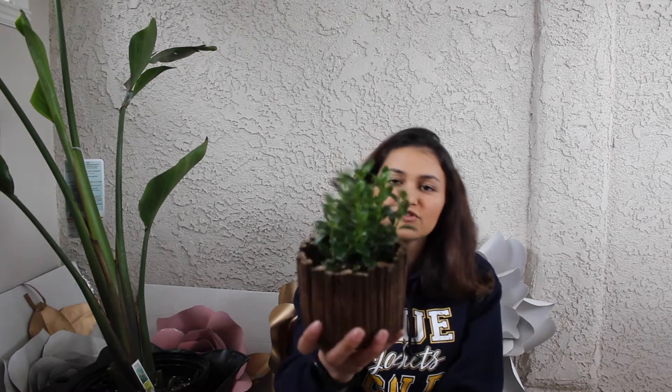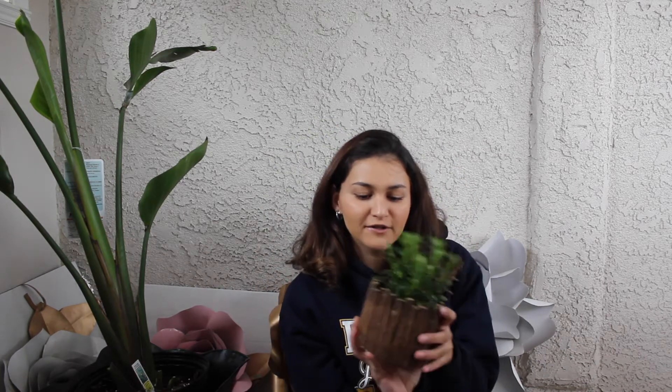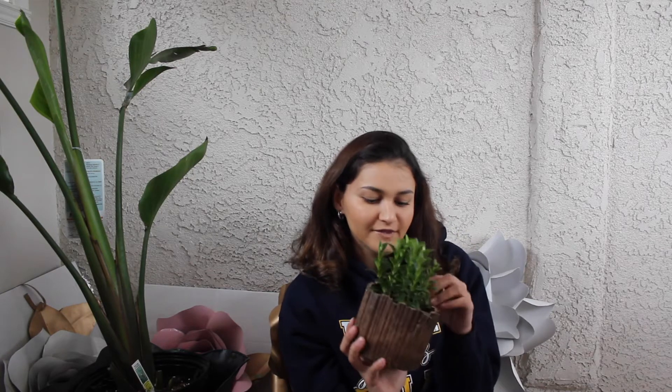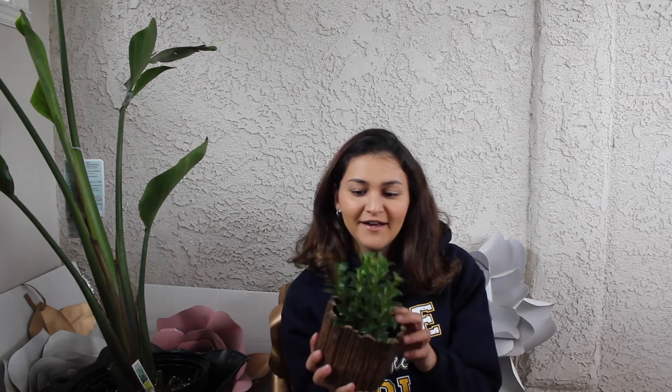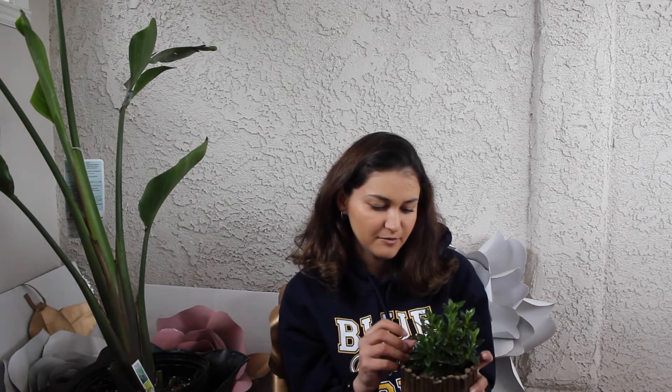The next one I got is a little goldfish plant. The foliage is just beautiful on this, and when they bloom, the flowers look like little goldfishes. I'm going to put this on my table for Persian New Year because we have goldfish on the table, and this would be a pretty cool addition to my table. I'm excited for them to bloom.